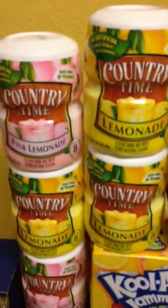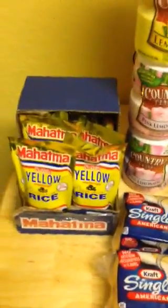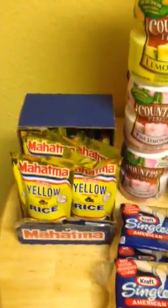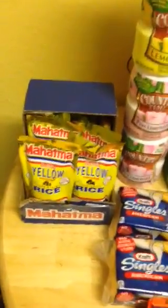Mahatma yellow rice is buy one get one free, making them 50 cents each. With a 50-cent-off-any-one coupon, they're completely free. We love these — we eat chicken and rice about once a week.